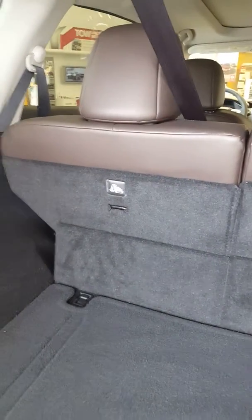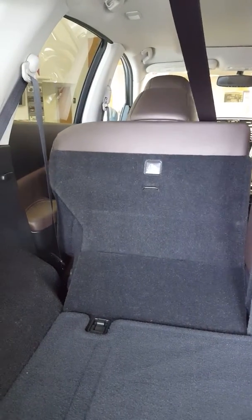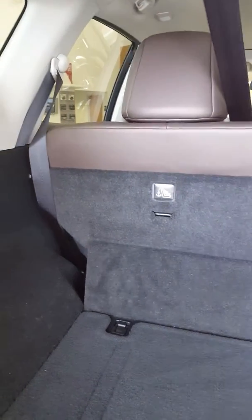Looking at the back here, this is two rows as you can see, and if you needed to create a little more cargo space by putting the seat down, it's as simple as pulling that lever. And to put it back up — there we go. A lot of car manufacturers don't have this option; you actually have to go back in the second row and pull it back.